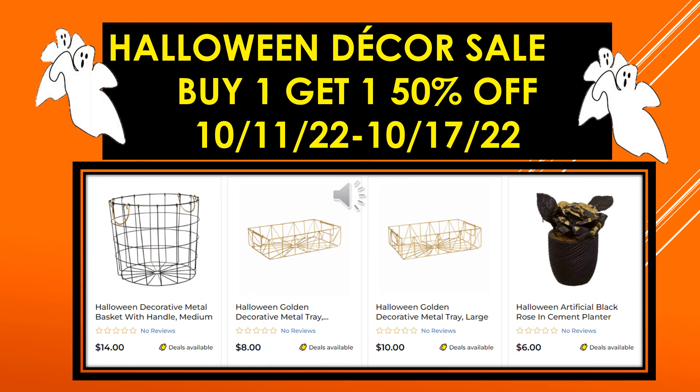More visuals: Halloween Decorative Metal Basket with Handle medium, Halloween Golden Metal Tray, Halloween Golden Metal Tray large, and the Halloween Artificial Black Rose in Cement Planter.